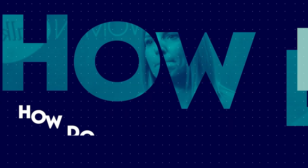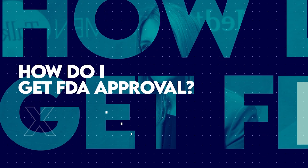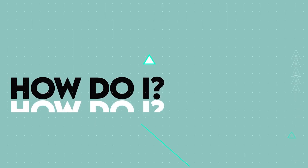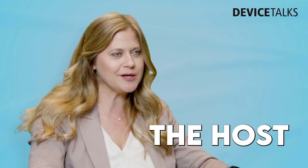How do I get FDA approval for a medical device? How do I get funding? How do I sell a medical device? How do I...? I'm Kayleen Brown, Managing Editor for Device Talks.